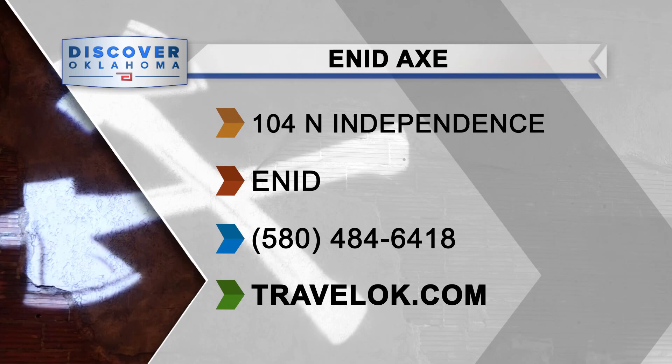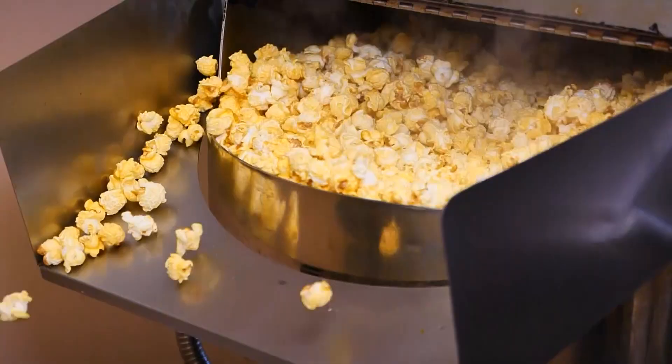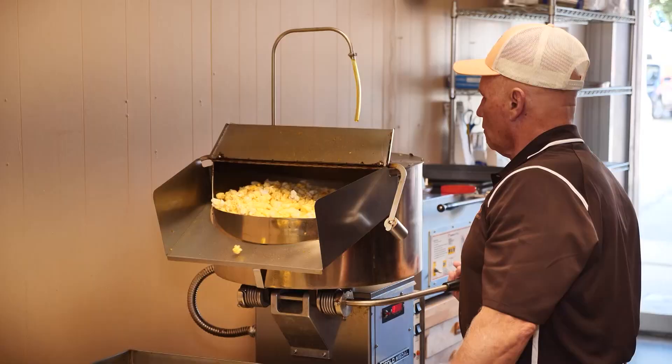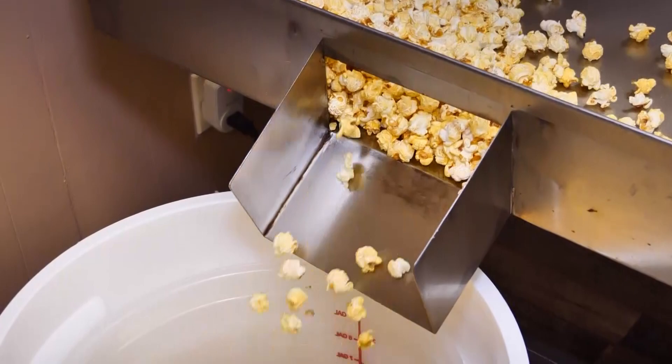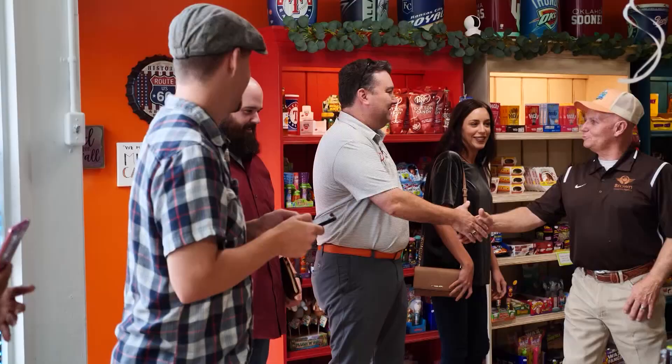Now, really, is there a bad time of year to be cooking and baking treats? We're going to pop things up quite a bit — we're going to go to Gigi's Gourmet Popcorn in Sapulpa. Just look at it. The delectable kernels have popped alive with a zest that is hard to resist. Some call it the perfect snack — for others, it's always a fun snack. Fun is what you will have when you walk into Gigi's Gourmet Popcorn.